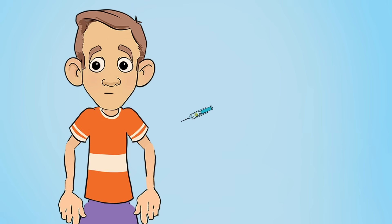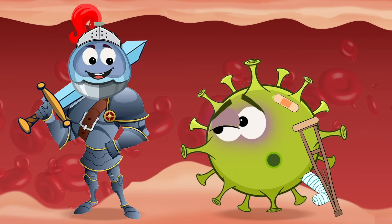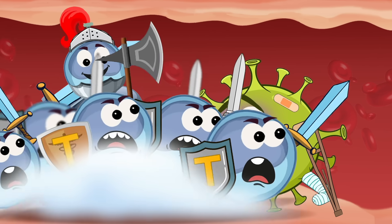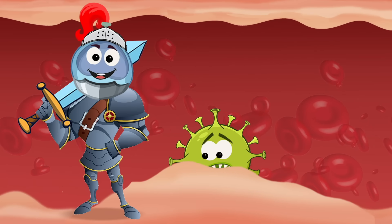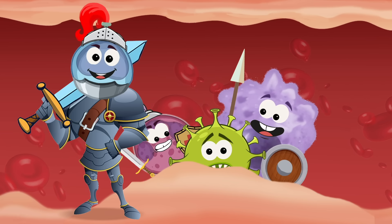A vaccine is a weak virus that is injected into the body for the immune system to fight against. The weak virus has been changed so that you do not get sick from it. But if the real disease or virus tries to attack, the antibodies that were produced against the weak virus will destroy the real virus.